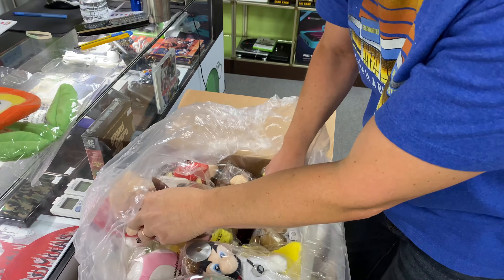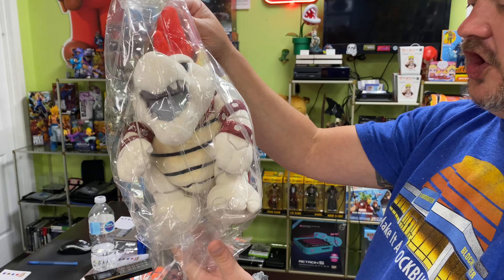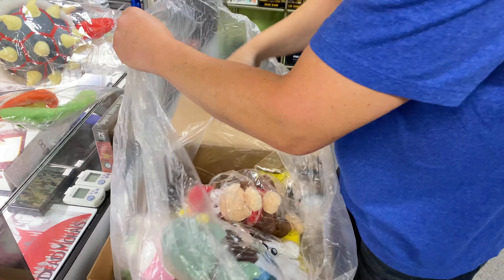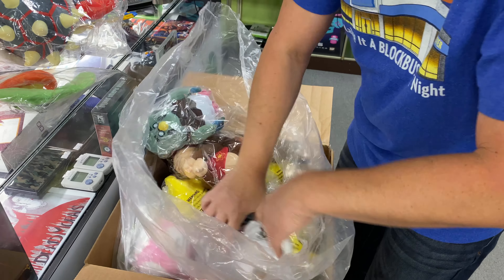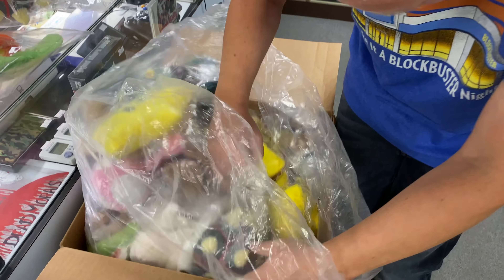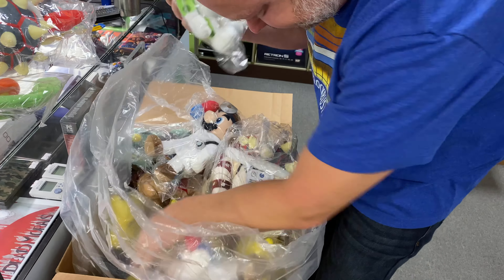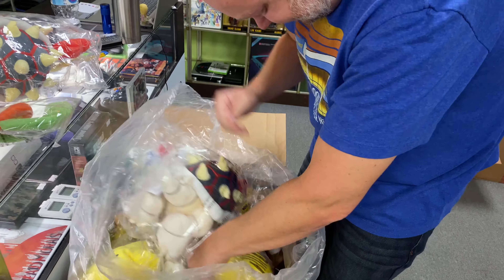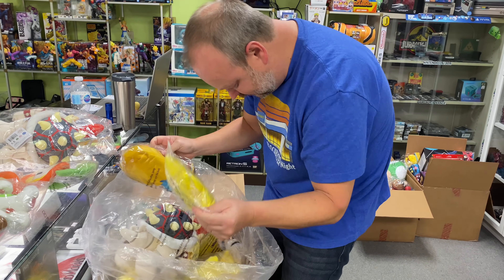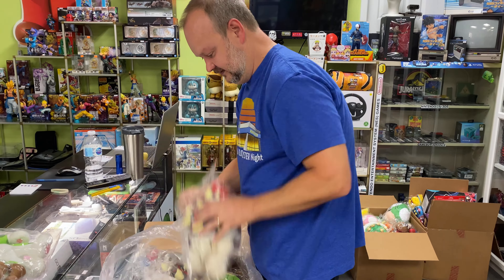Let's see — Dry Bones! Oh, we haven't had these in a bit. Yes, they always sell out right away. What else we got in here, Don? More Dry Bones, more restart, more Luigi's. So many awesome plushies is what you're telling me. More Zeldas. Alright, next box!